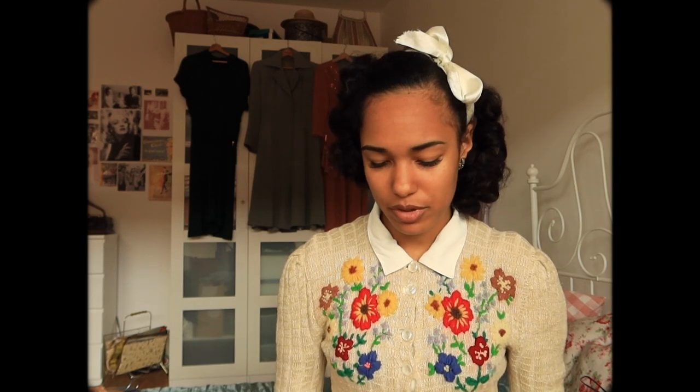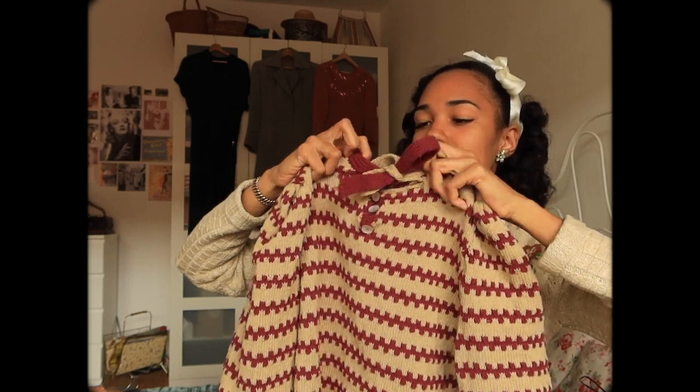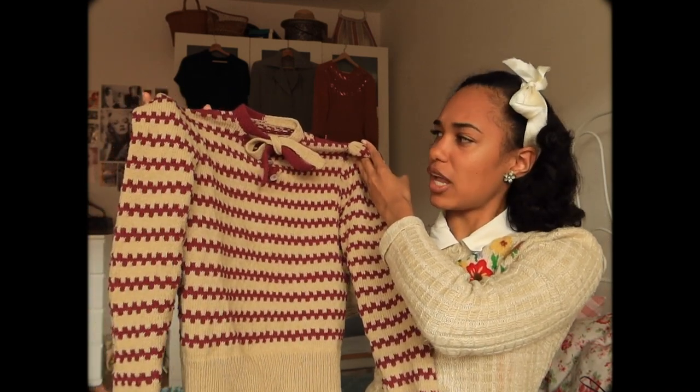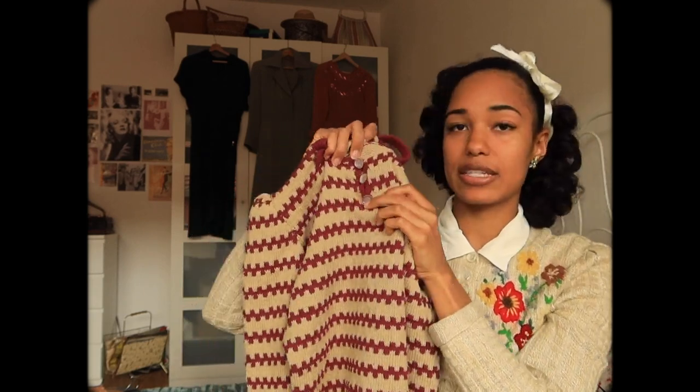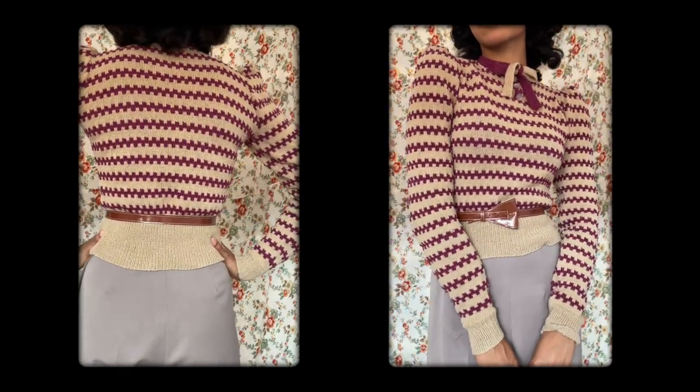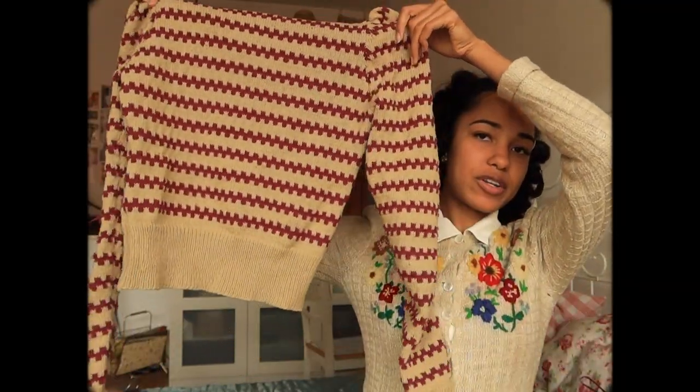Moving on to a jumper — you may have already seen this on my Instagram. I ordered it from an Etsy woman who knits beautiful jumpers after original 1940s knitting patterns. I'll leave her shop below if you want to check it out, as she does take commissions. It has a beautiful almost plum-purple color with a beige accent, three glass buttons in the front, a bow tie detail, puffed shoulders, and long sleeves. I wore this quite a few times during winter.